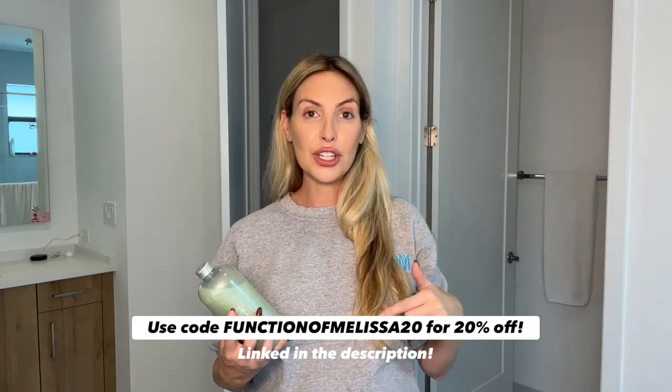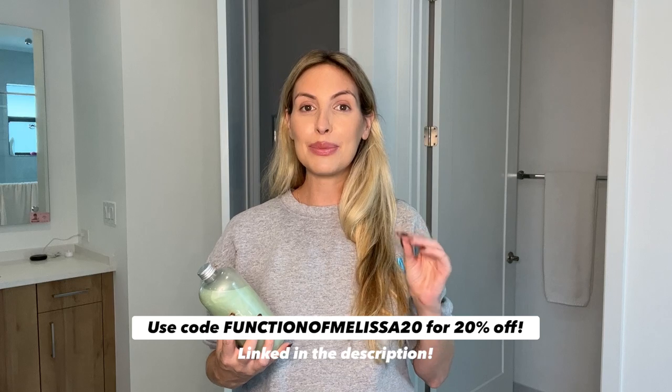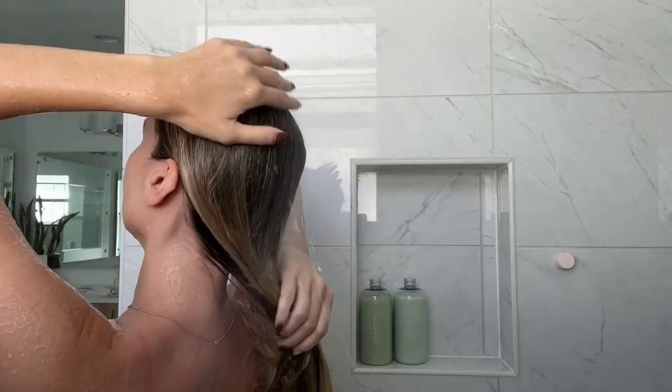I'll remind you throughout the video, but I did link Function of Beauty in the description below if you want to check it out. My code Function of Melissa 20 will give you 20% off your order. It's time to get in the shower. I'm going to wash my hair and share a little bit more about Function of Beauty while I shampoo and condition. Then we're going to come out, style my hair, and hopefully be all glammed up and ready to take some photos.